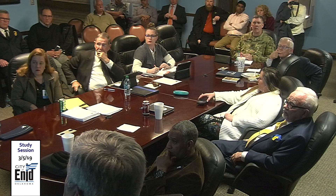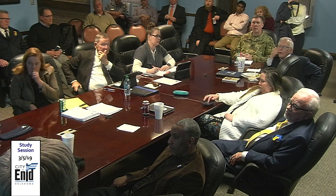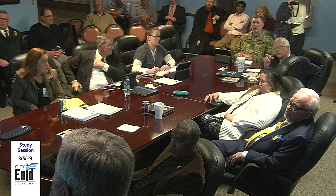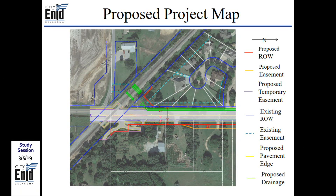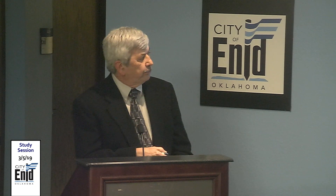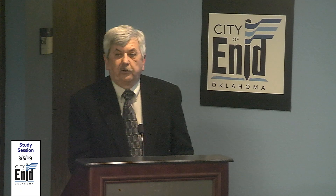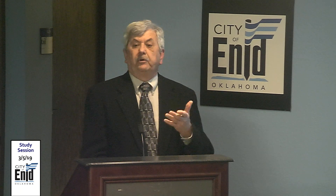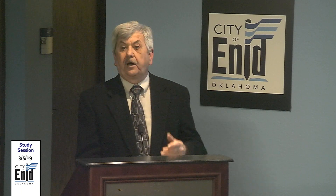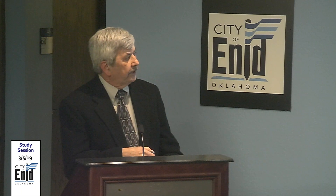Further discussion on the drainage: the improvements will help with low water flow — the existing issue of water sitting in the cul-de-sac will largely be resolved by the new pipes at lower elevation — but will not solve a 100-year storm event from existing conditions. Additional stormwater work is planned. The four existing pipes currently drain south into a detention facility designed to take that flow.